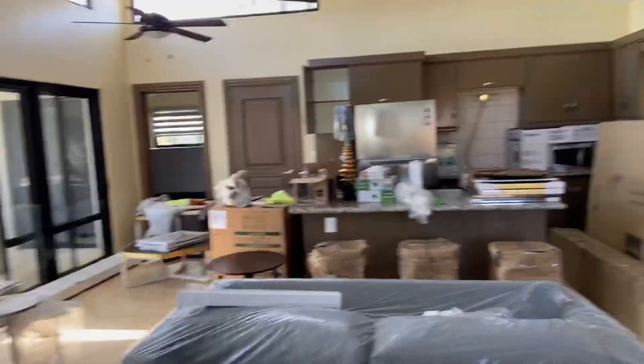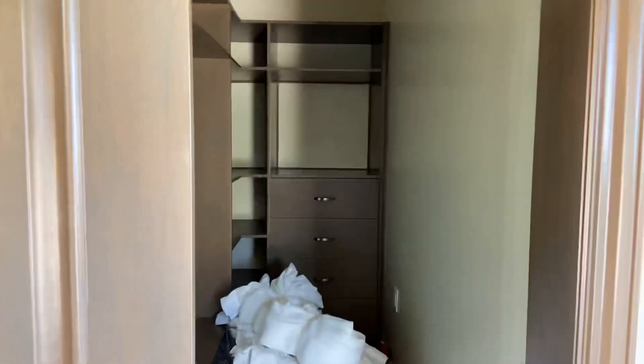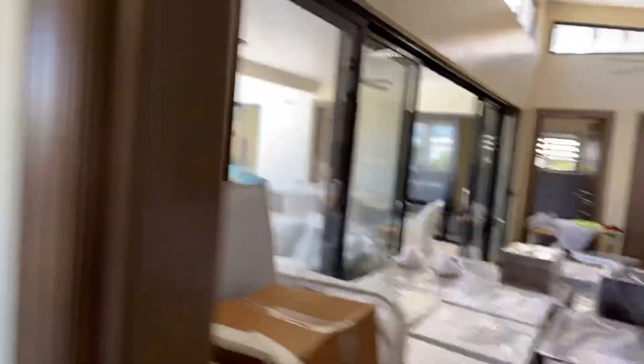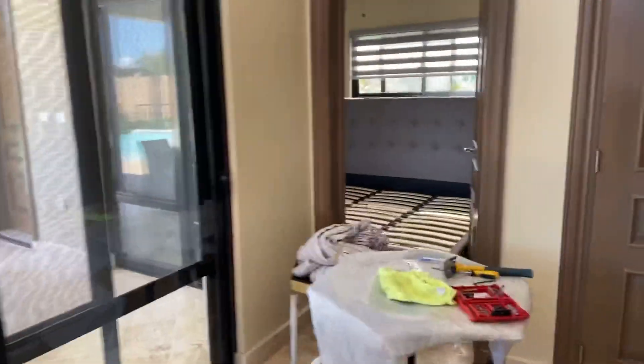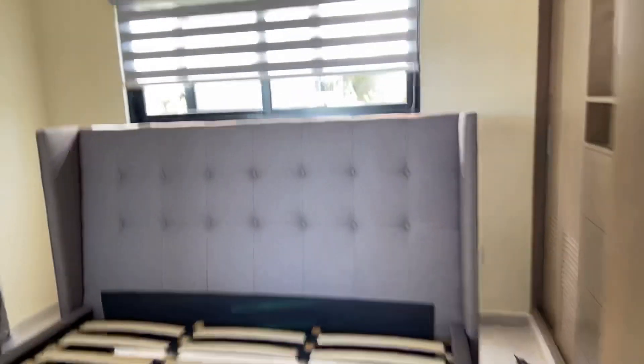So this is the kitchen area. Bedrooms are being set up now — it's got a walk-in closet and an en suite bath in each of the bedrooms. And here is the second bedroom where the bed is going in now, with the bathroom just in behind the door.